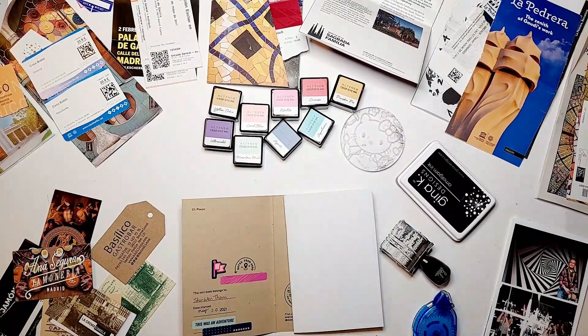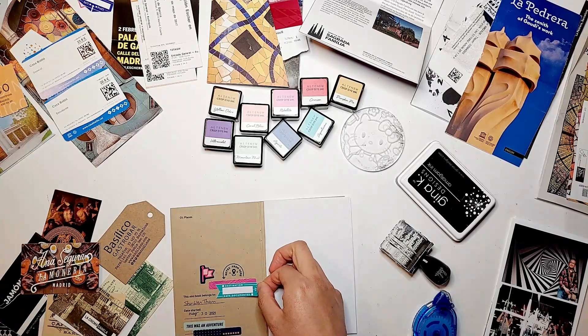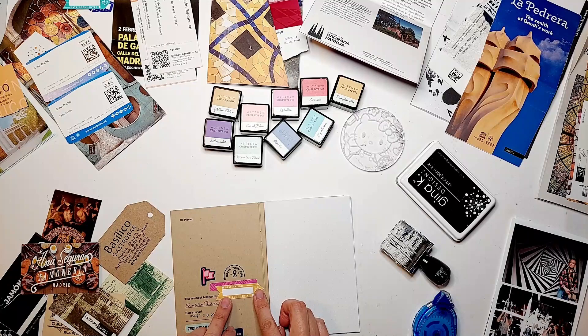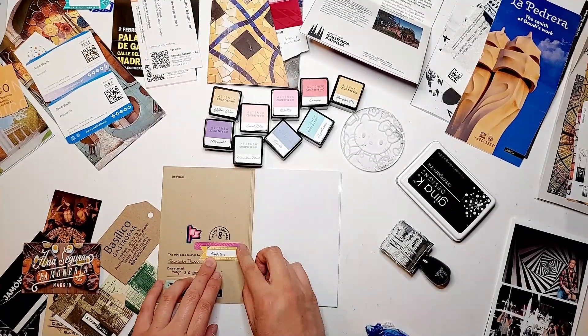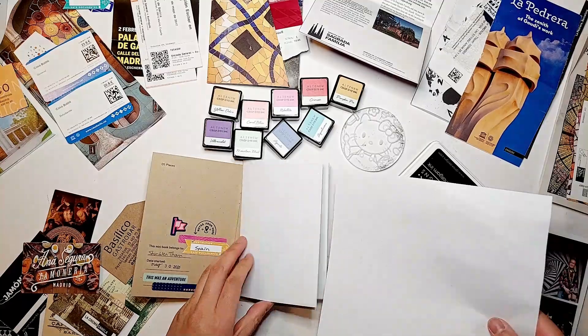I'm working on the front cover of this notebook, starting by layering some stickers on the front of the craft cardstock cover. I wanted to cover up the spot that says 'location' because I'm documenting from home and the location field isn't relevant to this trip notebook, so I just covered that part up.